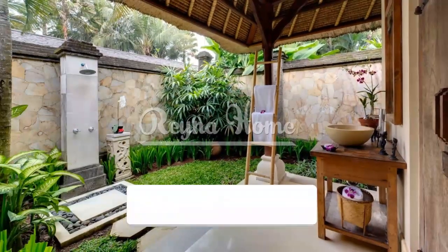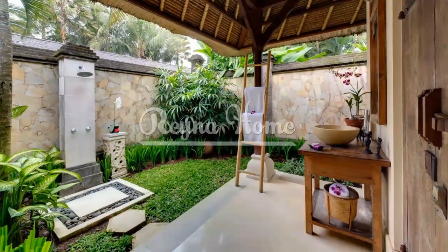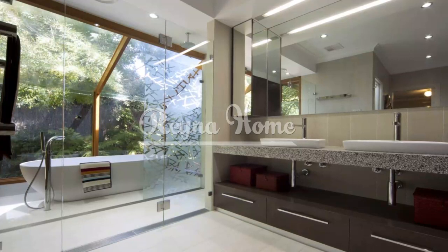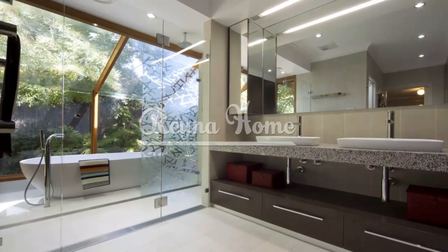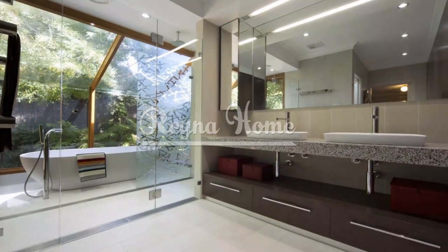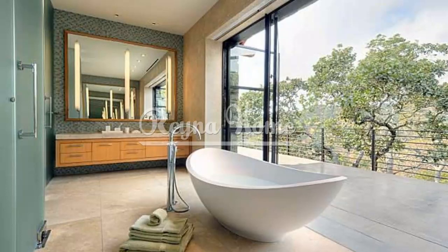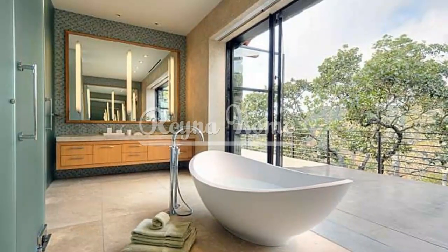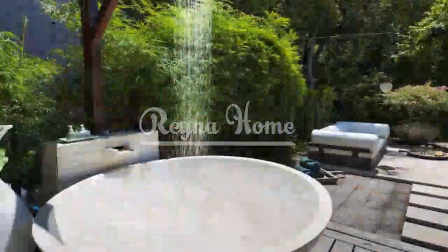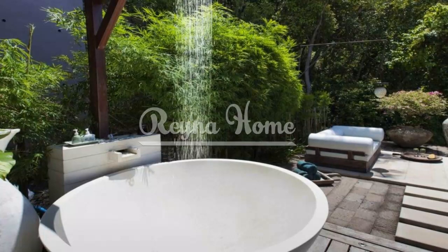Remember to consider privacy, lighting, storage, and eco-friendly practices when designing your outdoor bathroom. Let your creativity flow and adapt the ideas to suit your personal style and the available space. With careful planning and attention to detail, your outdoor bathroom can become a serene sanctuary where you can unwind, recharge, and experience the beauty of nature in the comfort of your own home. Embrace the opportunity to create an outdoor bathroom that transcends the ordinary, allowing you to indulge in a sensory experience that nourishes your body, mind, and soul — and embark on a journey to design your own tranquil oasis where nature and luxury harmoniously coexist.